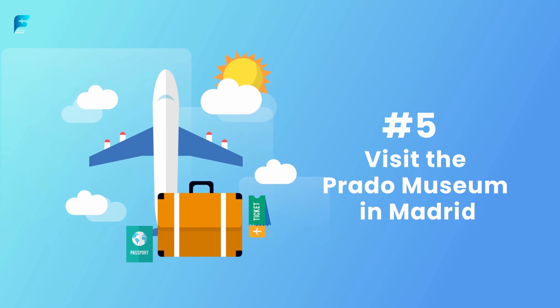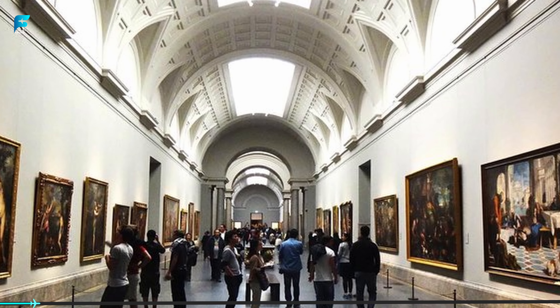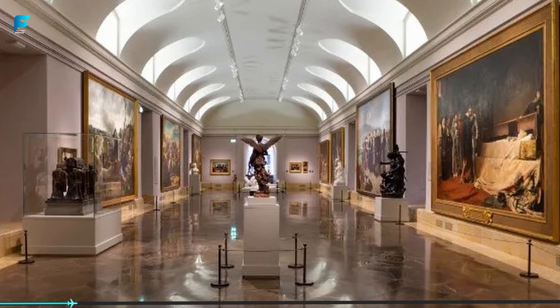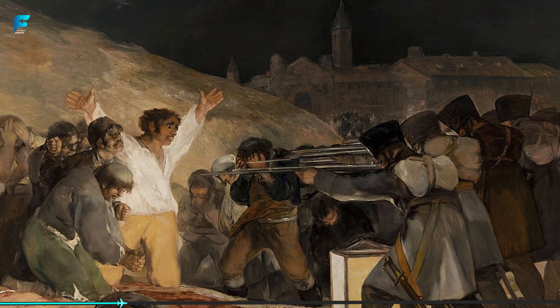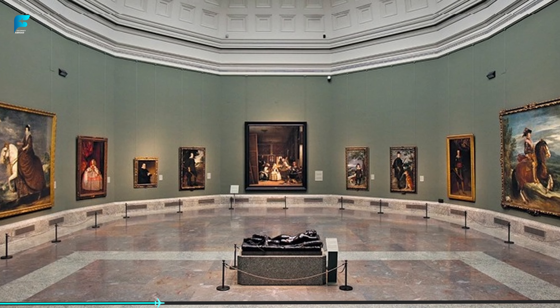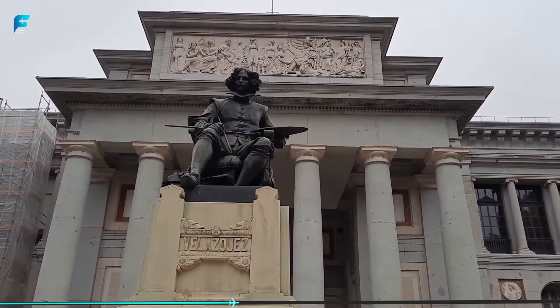Visit the Prado Museum in Madrid. The Prado Museum is a must-visit for any art lover. It is one of the most famous art museums in the world and boasts an impressive collection of European art from the 12th to the 19th centuries. Some of the most famous works of art in the museum include Las Meninas by Diego Velázquez and The 3rd of May 1808 by Francisco Goya. The museum is housed in a beautiful neoclassical building that was designed by Juan de Villanueva in the late 18th century.